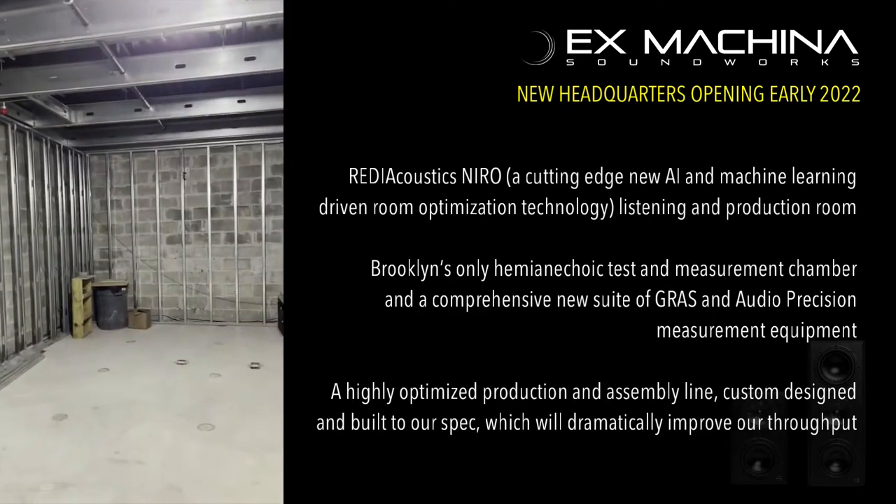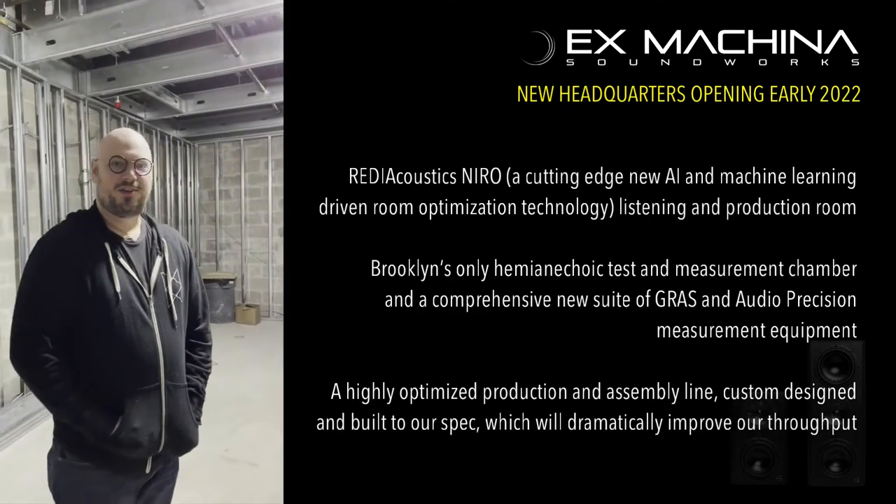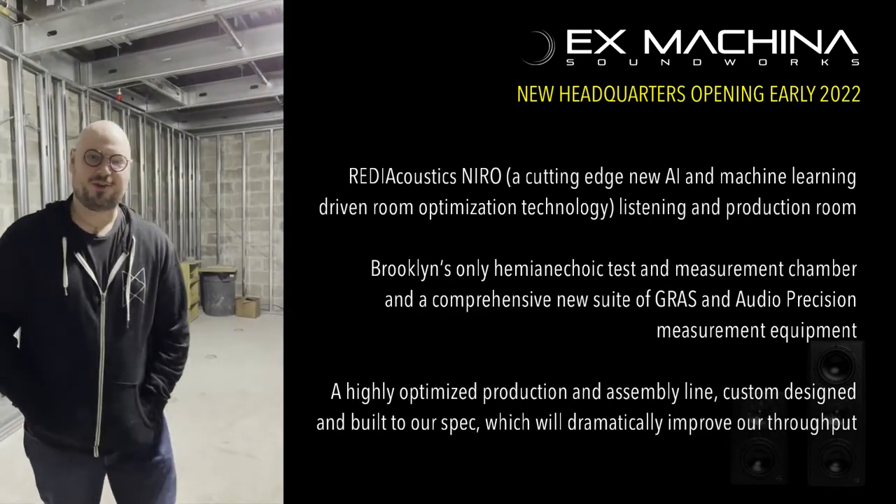As John was saying when we first started it, you should hear a kick drum in this room like you've never heard a kick drum before.